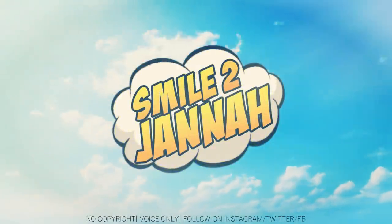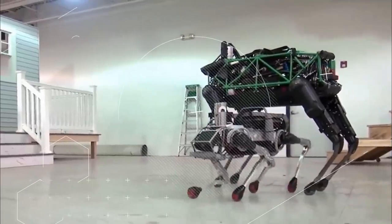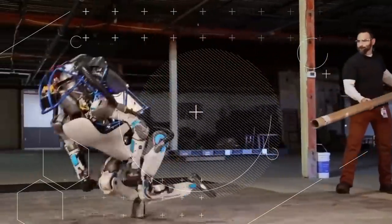Asalaamu Alaikum guys and welcome to another episode of Smile to Jannah. When we think of robots, we think of something made from metal, something that needs charging, and let's face it, something that's breakable.